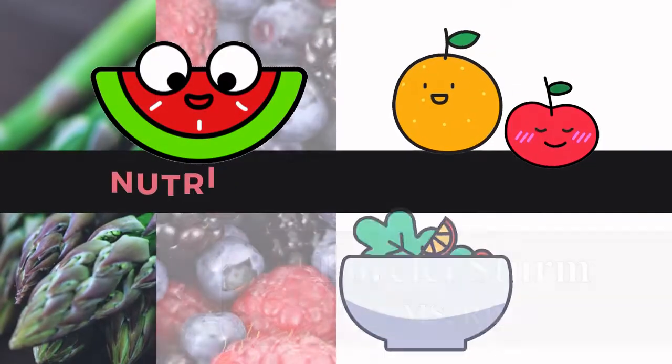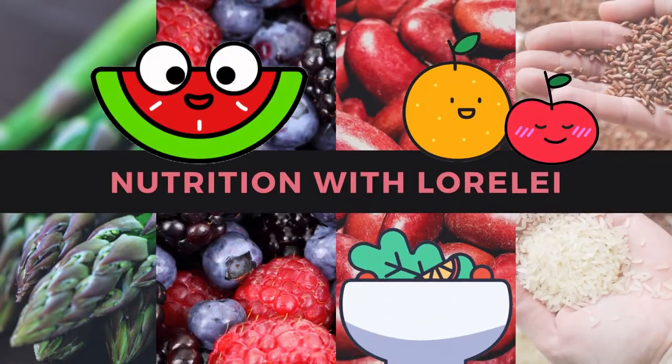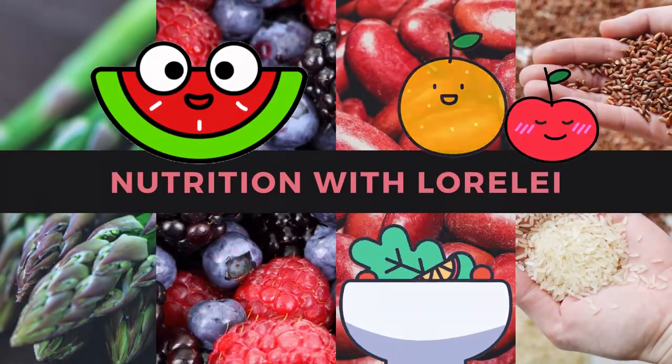Hey, I'm Lorelei, Registered Dietitian and Nutritionist. Welcome to my channel, Nutrition with Lorelei. Usually you'll see me on YouTube talking about healthy home cooking and showing you how to cook delicious and nutritious meals in your kitchen. But I also wanted to do a little series on being a Registered Dietitian — how I became one, my experience, and perhaps this will be helpful for any of you who are interested in becoming a Registered Dietitian.